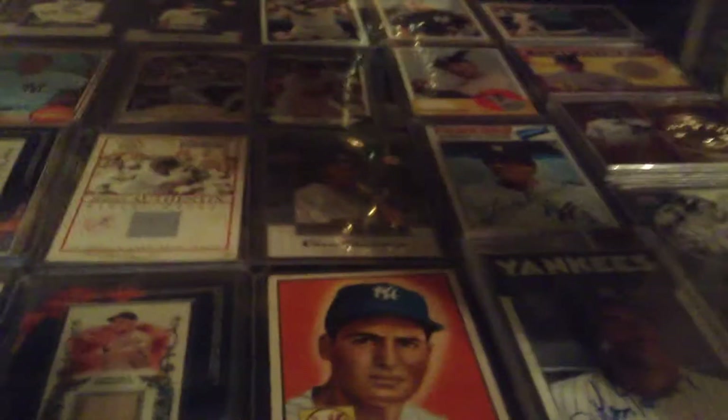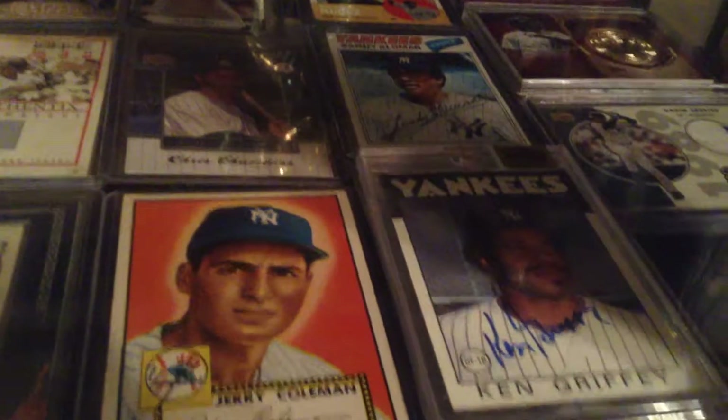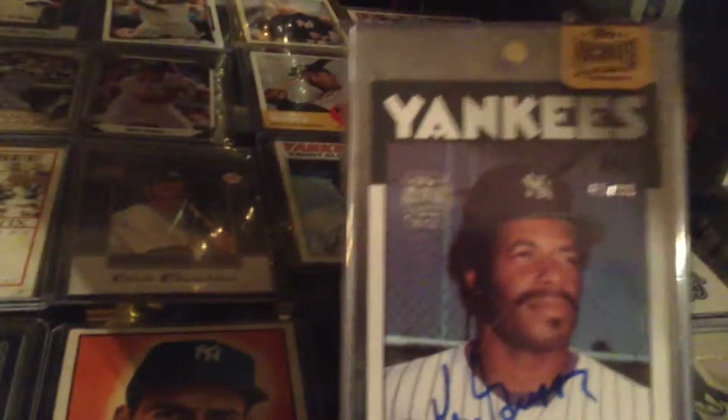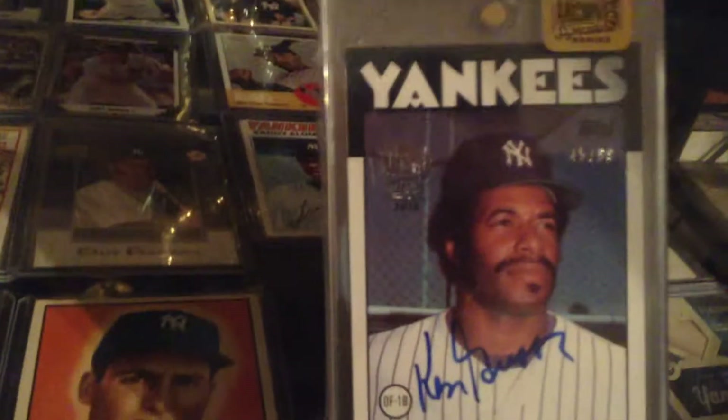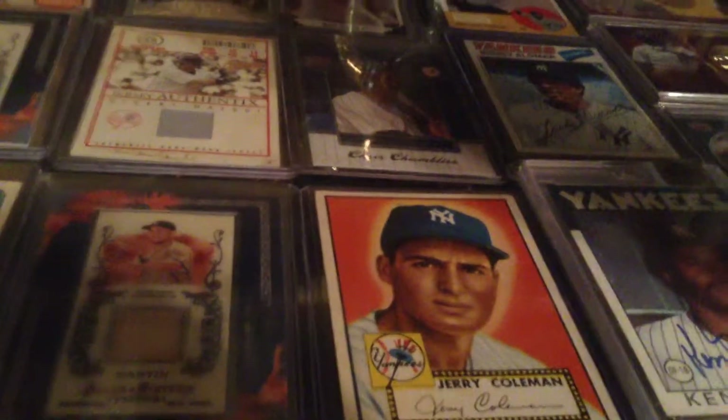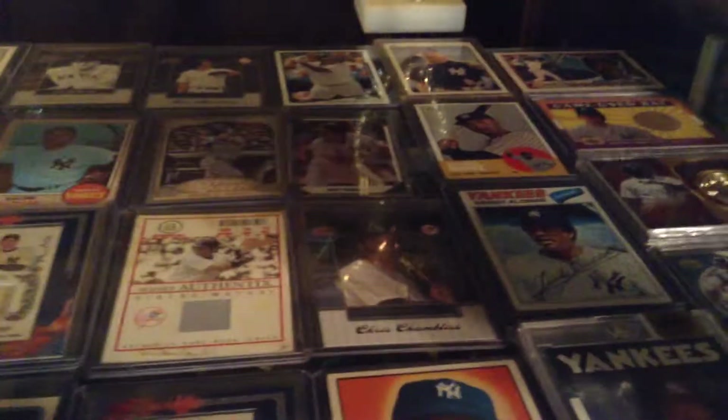Let's go down to my second shelf. Ricky Henderson back card. Ken Griffey buyback autograph. 1952 Jerry Coleman.